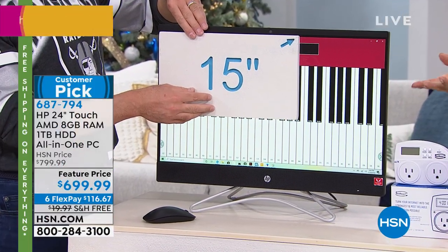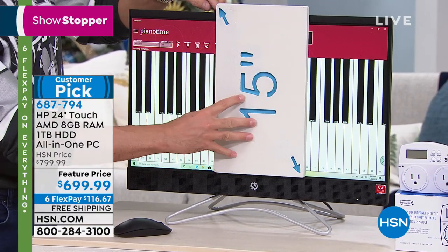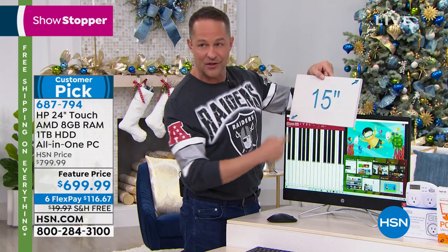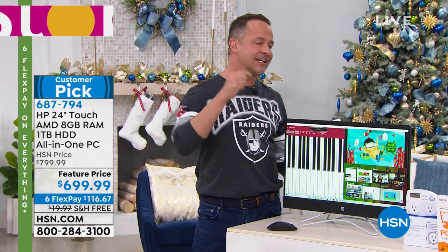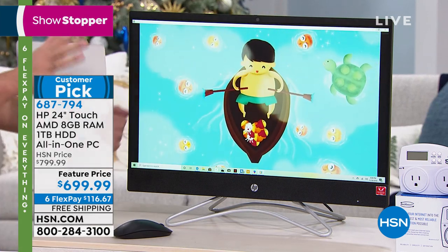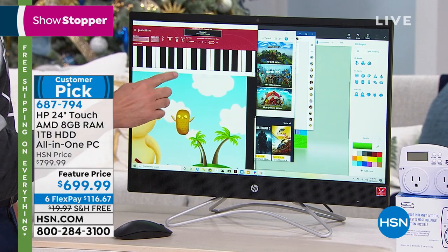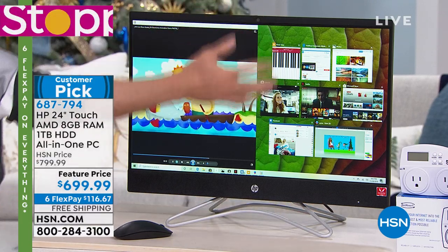It's somewhere around $60 at that point to get an all-in-one with a 24-inch gorgeous screen. 15-inch is the number one selling screen size in America — this is almost like having three of those next to each other. This is two full feet of not just high-definition touchscreen — it's full high-definition, 1080p. HP is our number one selling brand at HSN. We have never sold an HP that has a higher quality screen than the one you're seeing right now.